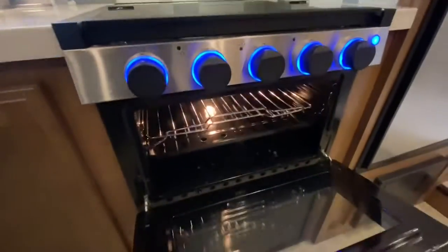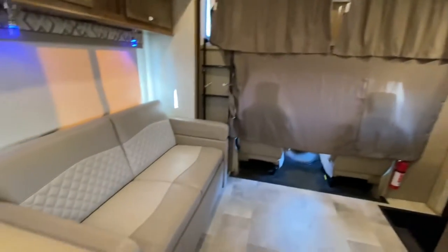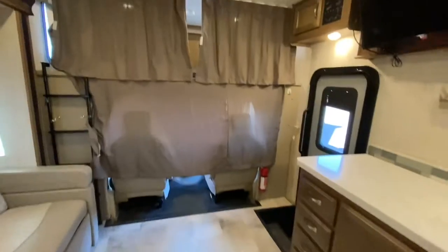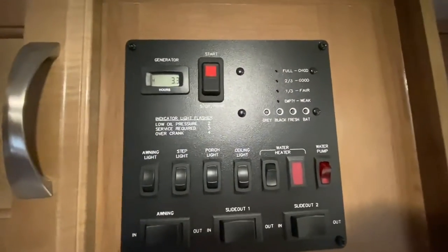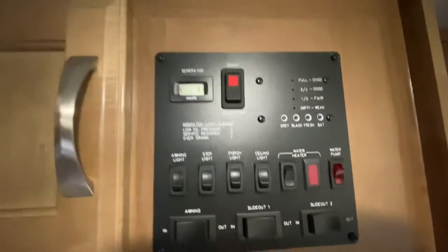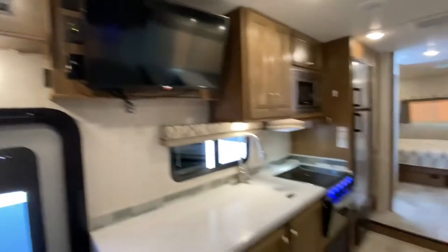We got ourselves an easy-bake oven, three burner stove, great stove microwave. There's a TV directly across from the sofa. Your controls are right here. The generator, by the way, only has 3.3 hours — barely used.